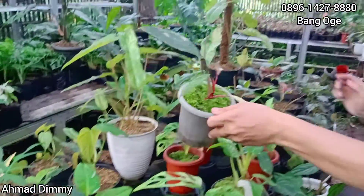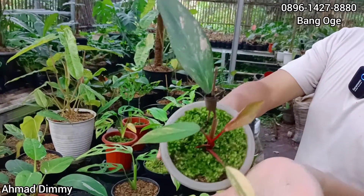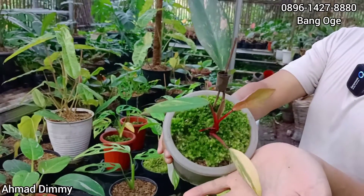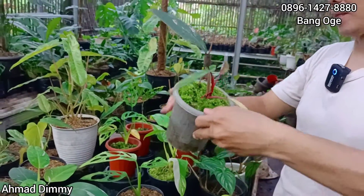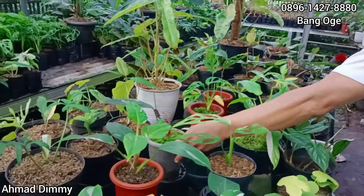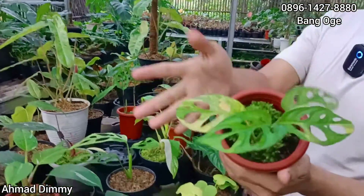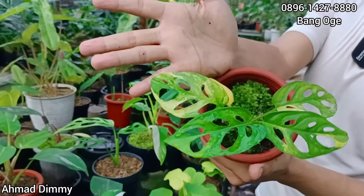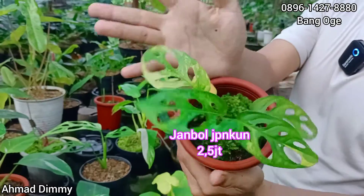Ini juga sama, ini SS-nya sudah begitu, sudah mantap, mewah. Kita kasih di harga Rp2.500.000-an, tapi harga silahkan di-nego, siapa tahu cocok. Ini juga ada Jambol Jepang yang kuning, ini juga Rp2.500.000. Daunnya sudah empat, mau lima.